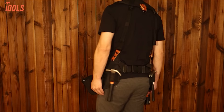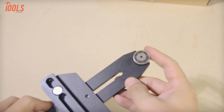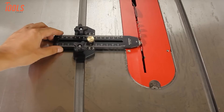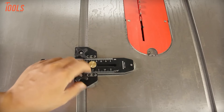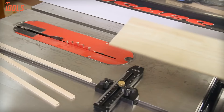The thin rip jig takes the frustration out of safely cutting thin wood strips on a table saw. Its clever design slides right into your miter gauge track and locks in place with adjustable guides positioned right next to the blade. Precision metric and inch scales engraved on the jig make setup a breeze. The smooth one-way roller bearing gives you kickback-free control as wood feeds forward through the blade. With an extended width capacity from 1/32-inch strips to over 5 inches, this rugged metal jig handles all your thin ripping tasks.